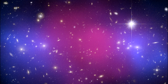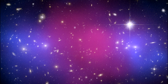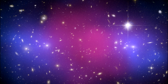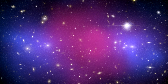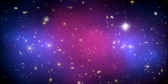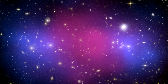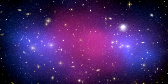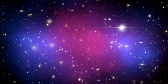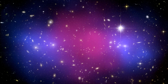Chandra data enabled astronomers to accurately map the position of ordinary matter, mostly in the form of hot gas glowing in X-rays, shown in pink. As the two clusters that formed MACS J0025 merged at speeds of millions of miles per hour, the hot gas in the two clusters collided and slowed down, but the dark matter passed right through. The separation between the pink and blue material therefore provides observational evidence for dark matter and supports the view that dark matter particles interact with each other only very weakly, or not at all, apart from the pull of gravity.